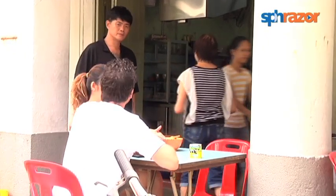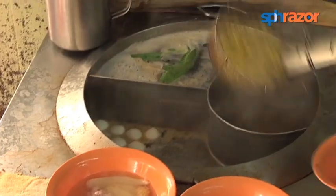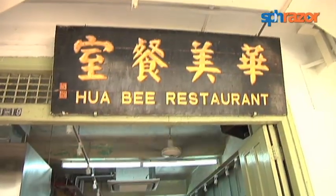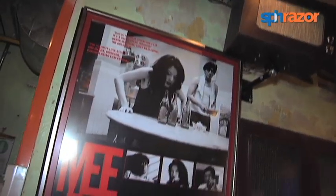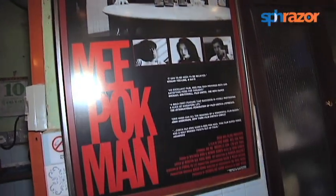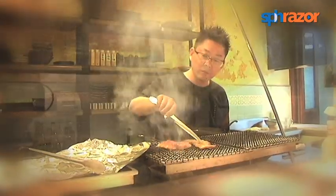Wooden fold-up tables, iconic red plastic chairs and steaming hot Mipok. This is 70-year-old coffee shop Huabi, apparently famous for being the set of Eric Kuh's film Mipok Man. What's not so apparent? When night falls, an elusive yakitori bar with the stealth of a ninja materialises at the back of the kopitiam.